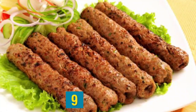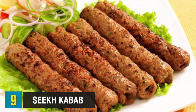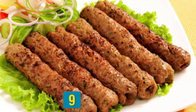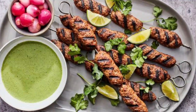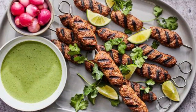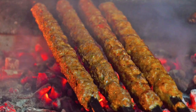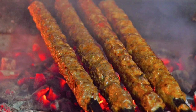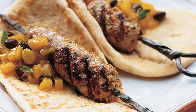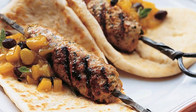Up next, we have Seekh Kabab — a delicious, juicy Pakistani kabab variety made with a combination of minced meat, typically lamb, onions, garlic, ginger, coriander, lemon juice, yogurt, and garam masala. The spices can be modified according to personal preference. The meat mixture is placed on skewers, and the kebabs are grilled over hot coals, giving them a nice smoky flavor, although they can also be prepared in a tandoori oven. Seekh Kabab is traditionally served piping hot with salads, onions, fries, mint chutney, or flatbreads on the side.